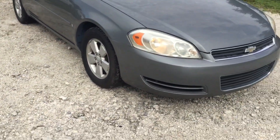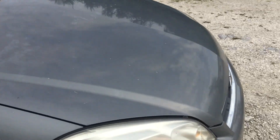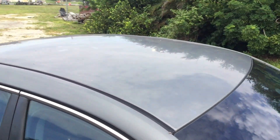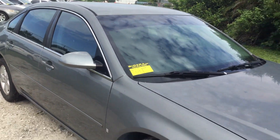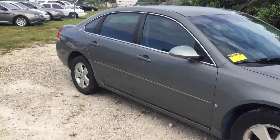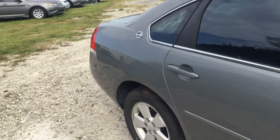It's got a small dent on the hood — right there, a small little dent. The roof looks good. Let me show you the interior.